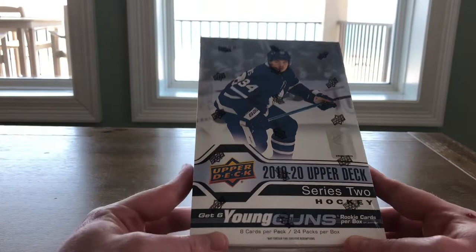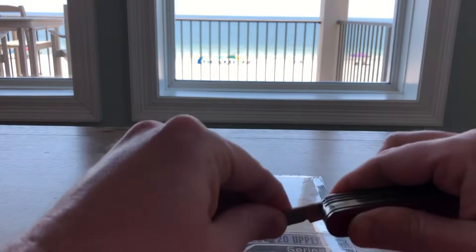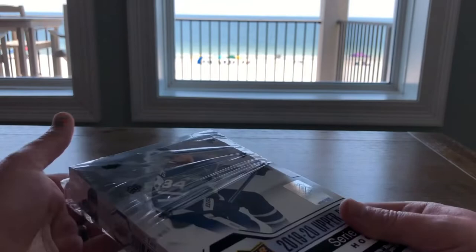Hello everybody, Molot here, and today it is 2019-20 Upper Deck Series 2. I took a break from the beach — it is really hot out there today, about 102 degrees Fahrenheit, which converts to around 38 or 39 Celsius since the U.S. still hangs out on Imperial. It's almost unbearable out there, so I figured I'd take a quick break, cool off, and open some hockey cards.